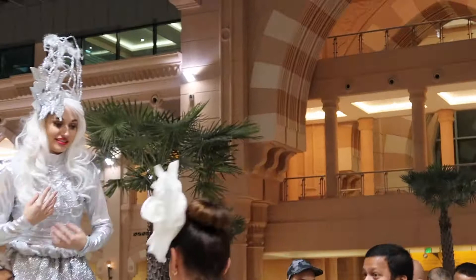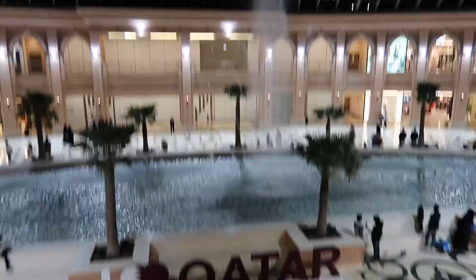And this is the most refreshing section of the mall where the fountain is located.